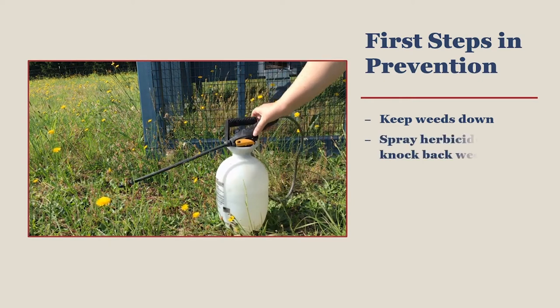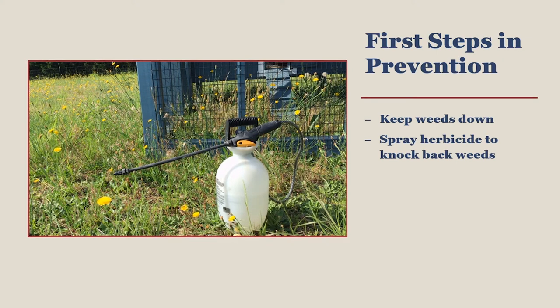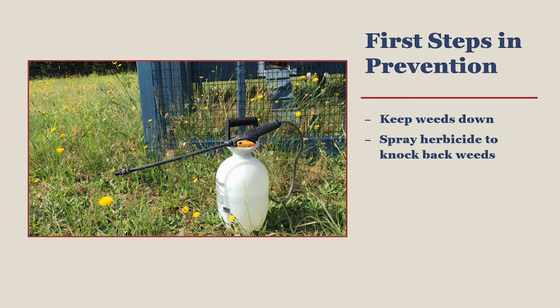As you set up your coop, wherever it is placed on your property, you will need to spray weed controller or an herbicide. This is done regularly to keep the space 3 feet around the coop free from plant material, which may shelter rodents as they try to travel to and from your coop.